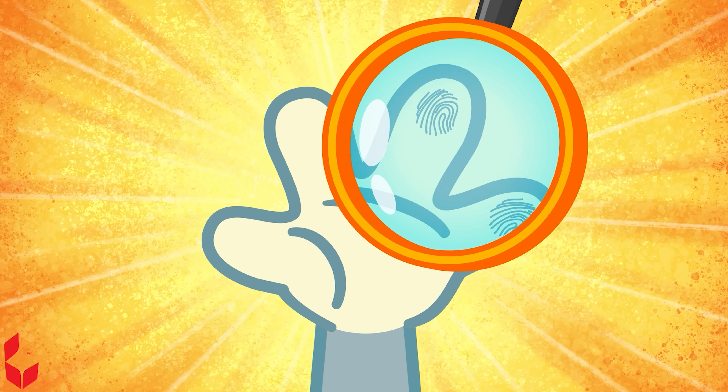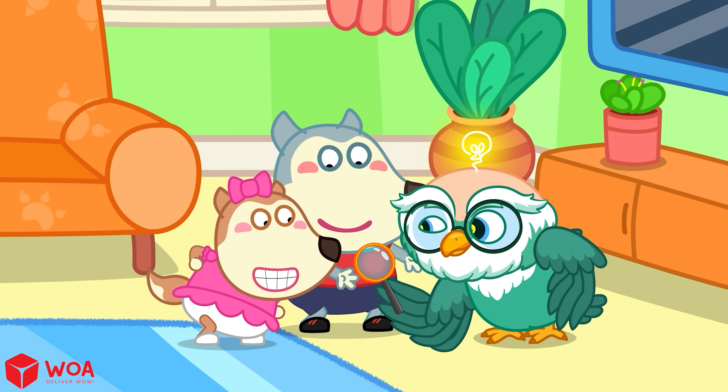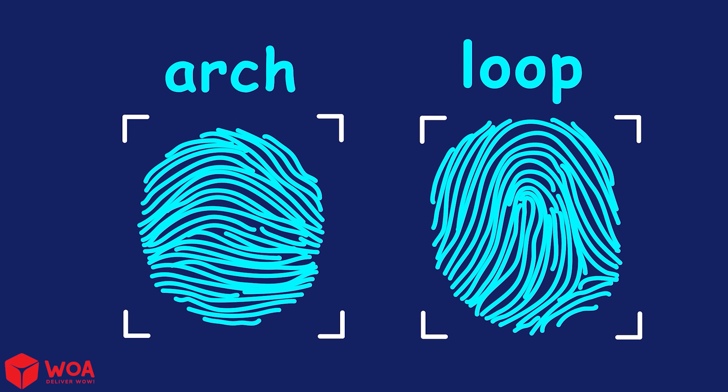Fingerprints are tiny ridges on your fingertips. They form patterns like arch, loop, or whorl.